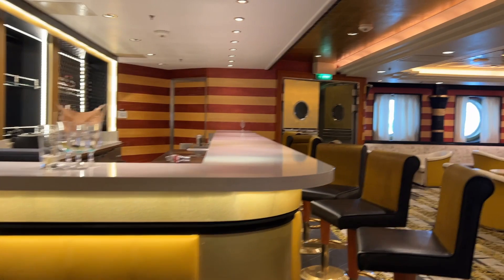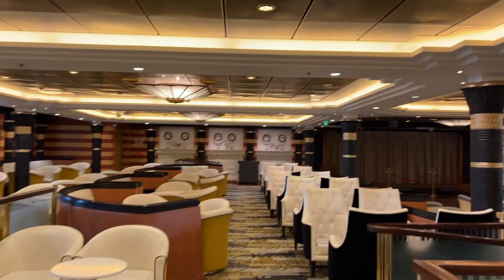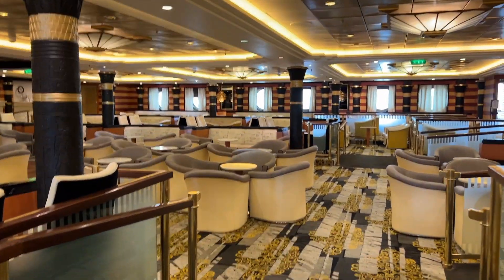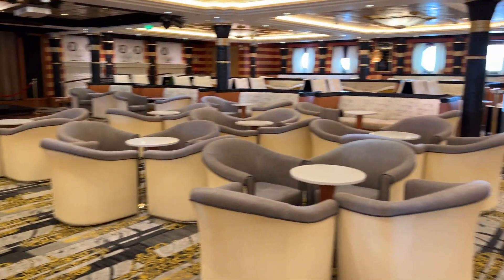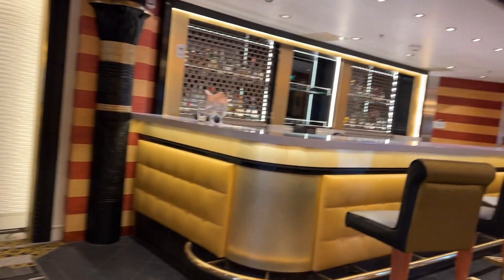We're going to head into the Star Lounge. The Star Lounge is where you're going to go for bingo, trivia, live acts, and karaoke as well. Definitely a very fun place to get together for the evening with friends. I love the tables — they are really set up nicely. I can definitely see my kids coming in here and doing some karaoke for sure.